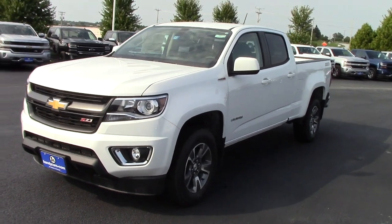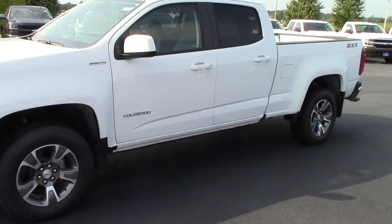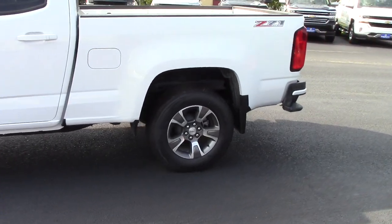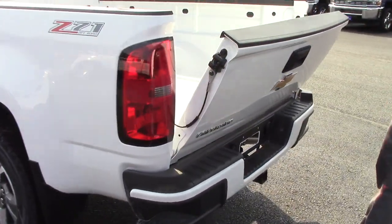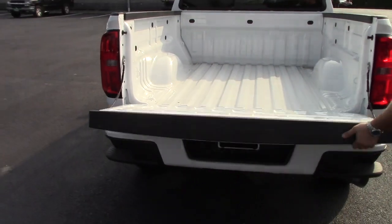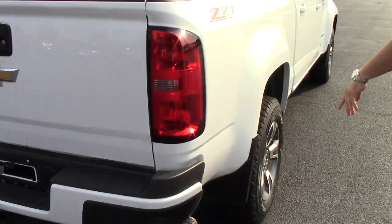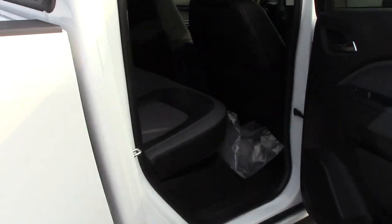This one comes with the fog lights, 17-inch wheels, and this is the crew cab model. We'll take a walk around — you have your assist steps, easy lift, easy drop tailgate, and you have your backup camera there as well. Let me show you the room you have in the back here.